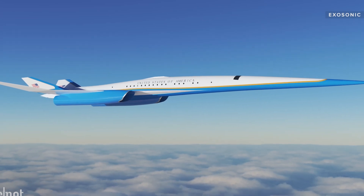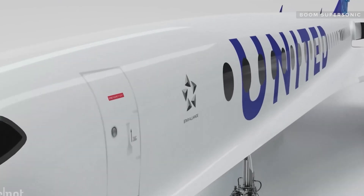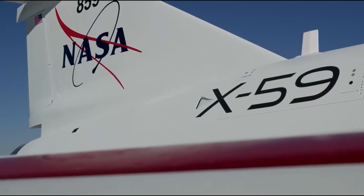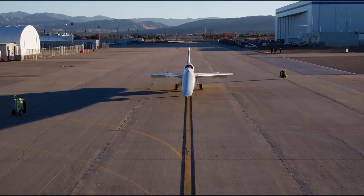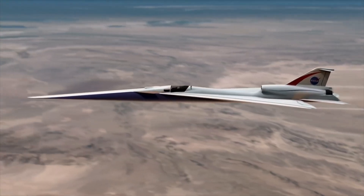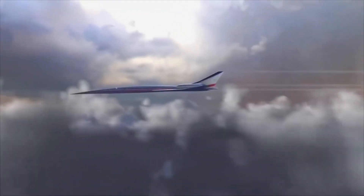The X-59 isn't just about speed — it's about possibility. It's about rewriting the rules of flight so the world can shrink without shaking it to pieces. From Chuck Yeager's boom in 1947 to NASA's whisper of the future, this journey proves one thing: in aviation, the sky is never the limit.